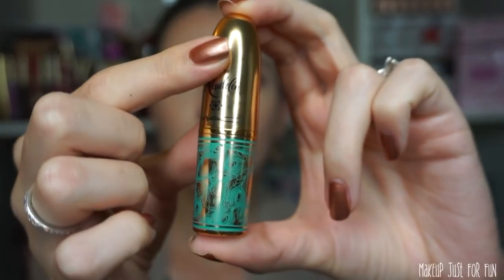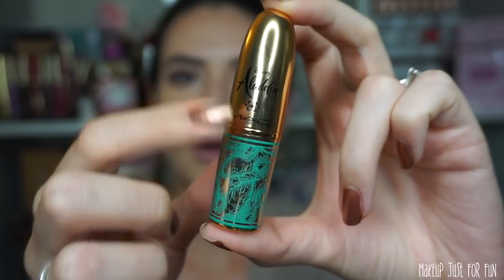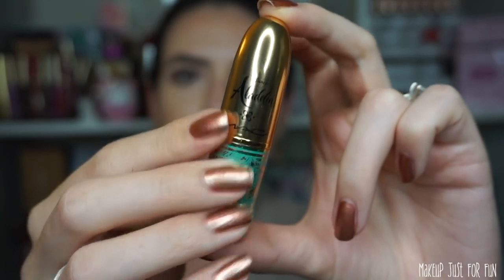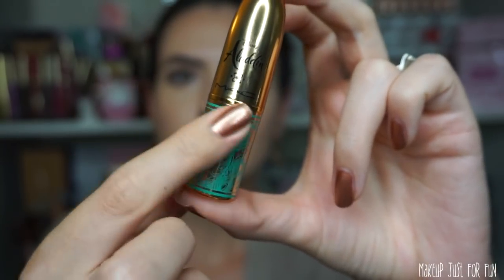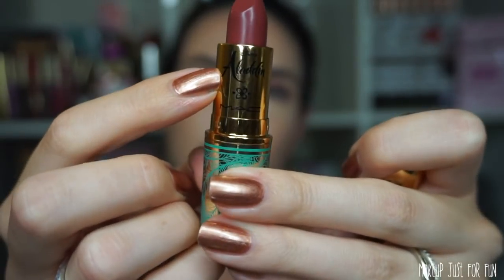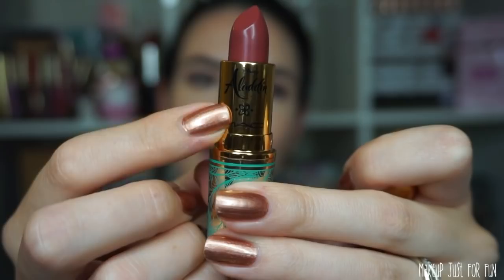Now let's talk about the lip products. I have all four lipsticks, retail priced at $20 US each. The packaging is very similar in style to the powders — a metallic bullet with turquoise peacock feathers, and it says Aladdin and MAC on the packaging.